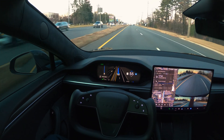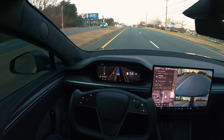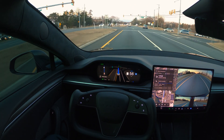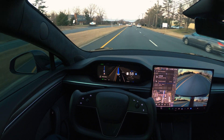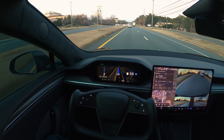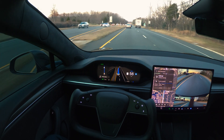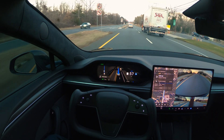Another thing I noticed in version 13.2.2 is that when you're approaching a stop sign or a stoplight, the car gradually slows down — no abrupt stop. And when it starts moving from a stoplight, it's not doing abrupt movement; it's very subtle and smooth. That was present in earlier version 12, but when they merged Hardware 3 and Hardware 4 FSD, something got messed up and we were seeing harsh braking and phantom braking. I haven't seen that at all in version 13.2.2.